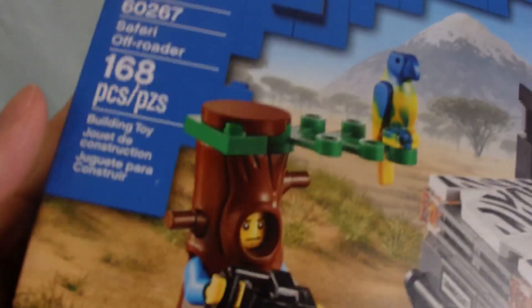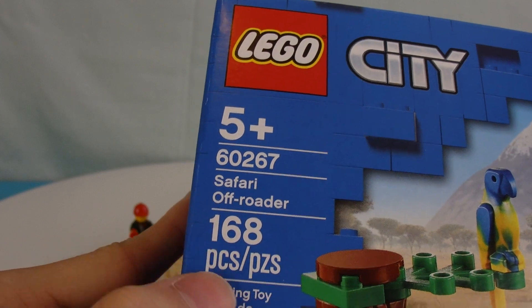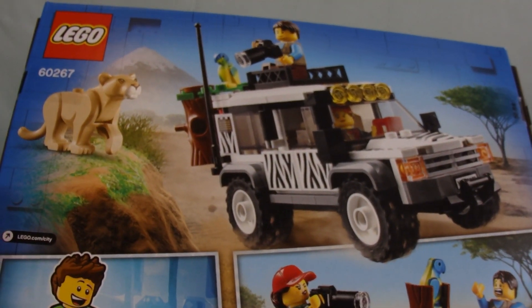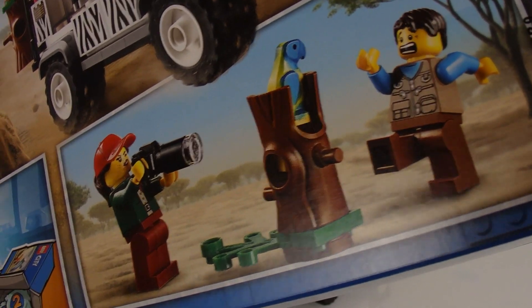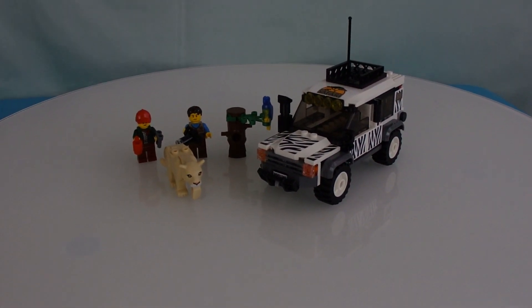Ages five plus — wow, they've changed the age range for once — and the set is for ages six to seven with 168 pieces. Looking at the back, I feel like Lego City sets have become more and more child-interactive. I mean, these were made for children in the first place, but it feels like they're going more and more child-friendly, if you will.